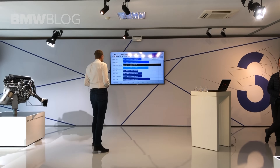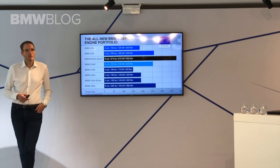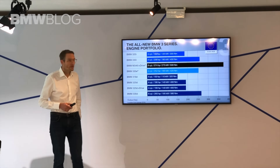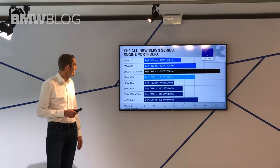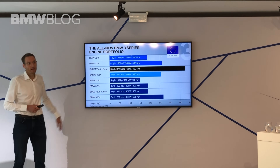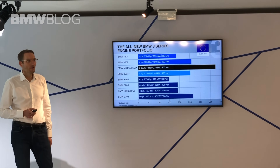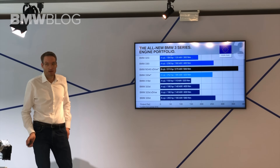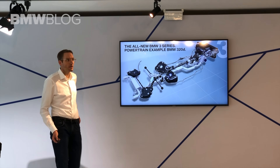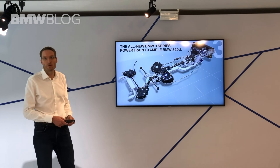We offer a new engine portfolio starting from the 20i on the petrol side and the 20d on the diesel side, which delivers 110 kW, up to the new and most powerful M340i we have ever made, which delivers 275 kW and is a really amazing car. Before we come to the engines, I would like to give you a short overview on the whole drive train of the new series.